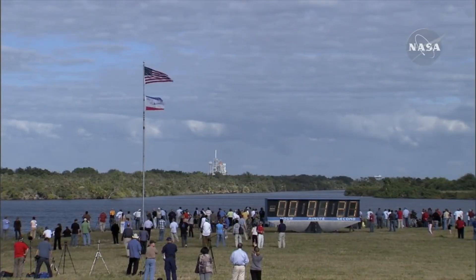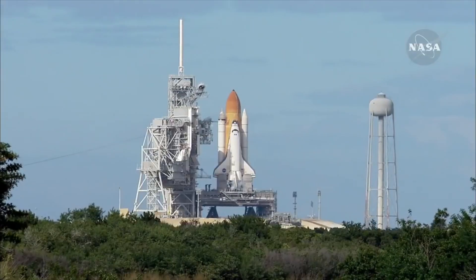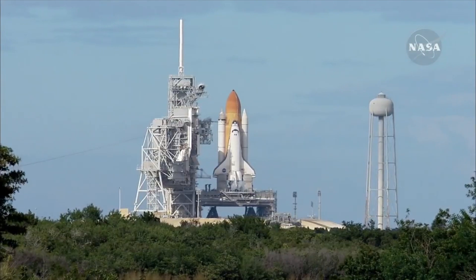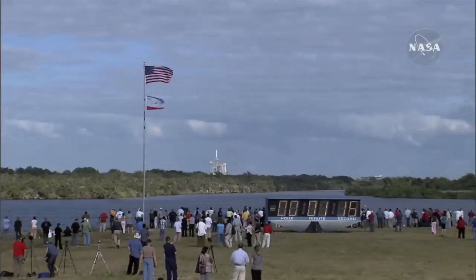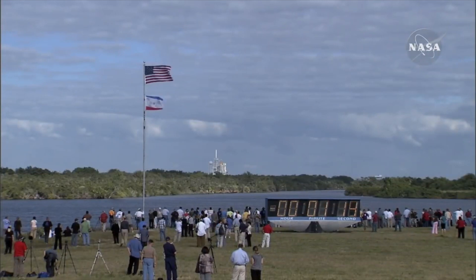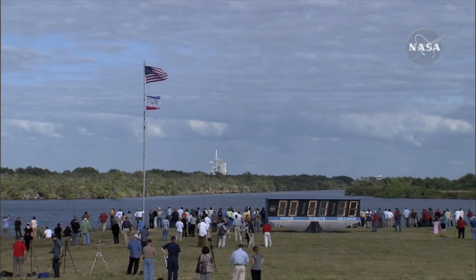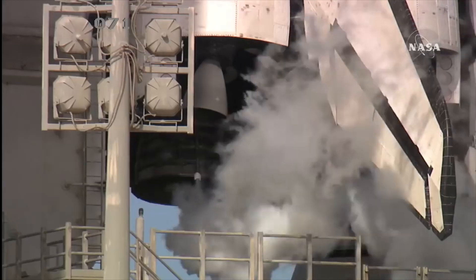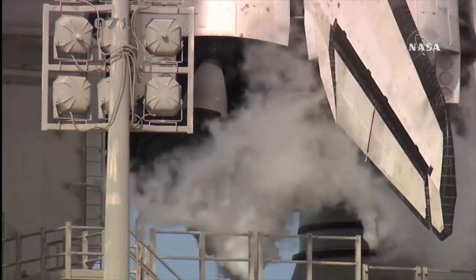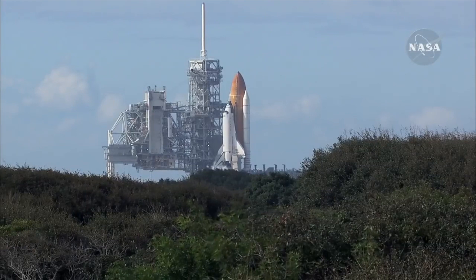Off in the distance we have Space Shuttle Atlantis getting ready to go up to the International Space Station. These are all the people who are gonna wave goodbye as the Space Shuttle Atlantis goes way up past the sky into low earth orbit. Those are the rockets — that's where all the fire is gonna come from.